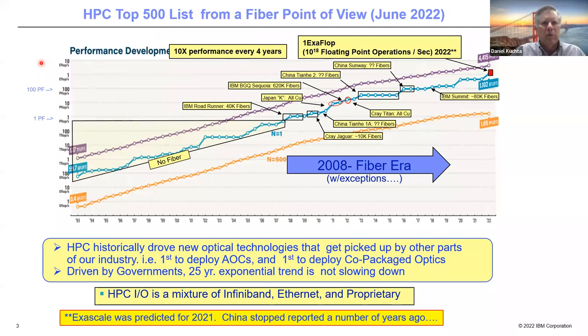Starting with high-performance computing: HPC has been tracked by the top500.org list over almost a 30-year period. They plot the performance of the number one machine and the number 500 machine. Up to about 2008, all high-performance machines had no fiber optics whatsoever. Starting with 2008, IBM started using fiber and had the first petaflop machine — the IBM Roadrunner — with 40,000 fibers, all VCSEL-based running at 5 gigabits per second per fiber.